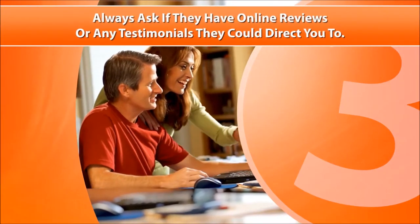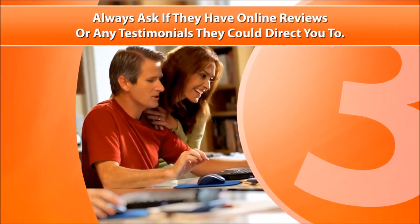And tip 3. Always ask if they have online reviews or any testimonials they could direct you to.